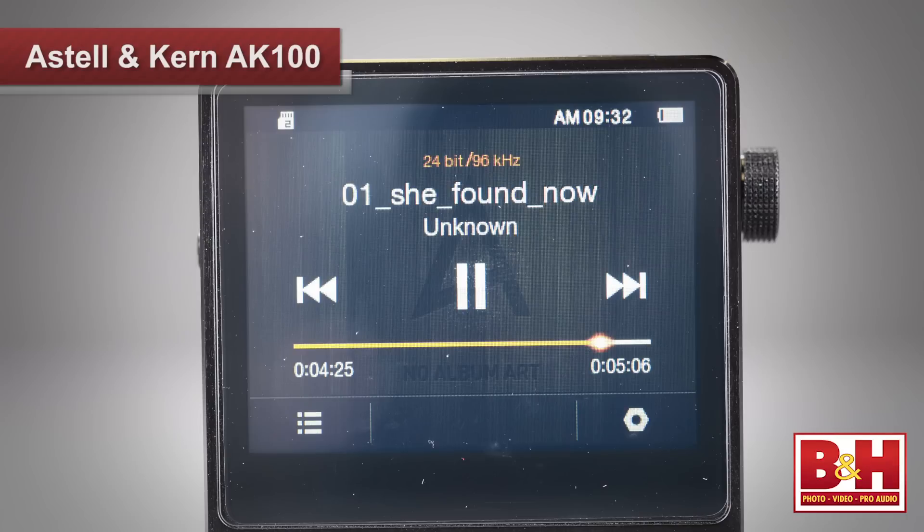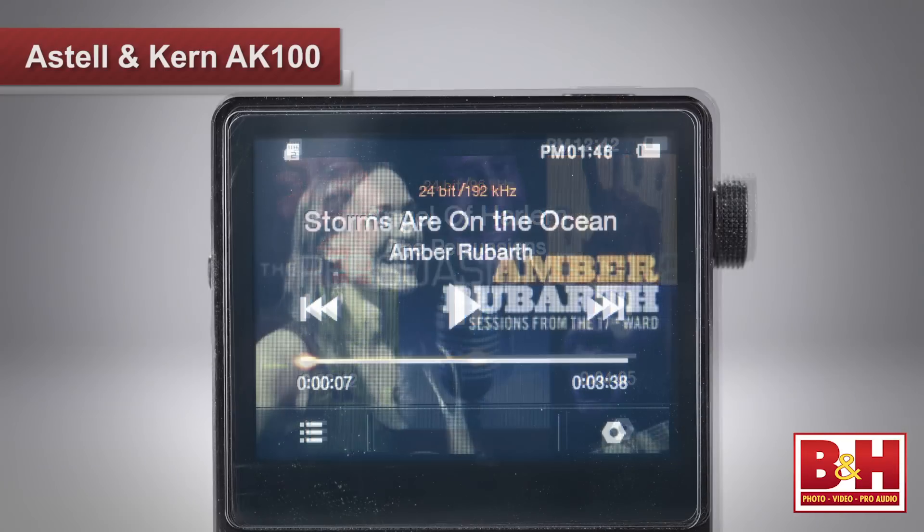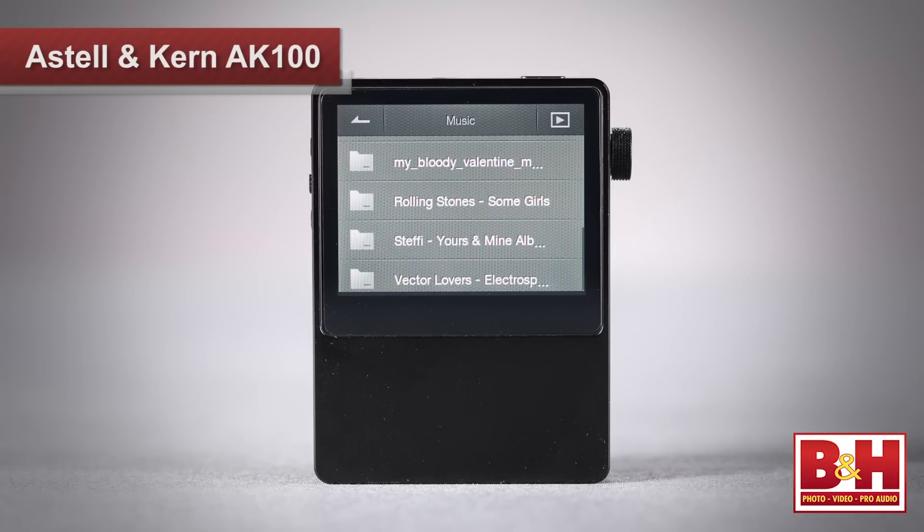Playing back a 24-bit, 96 kHz download of My Bloody Valentine's MBV album revealed mixed details like subtle reverb throws on the vocals, and details in the layers of guitars I hadn't noticed before. The AK100 sounded so good I ended up playing a lot of music on it, because the details it revealed were so terrific. It's like rediscovering your music collection.